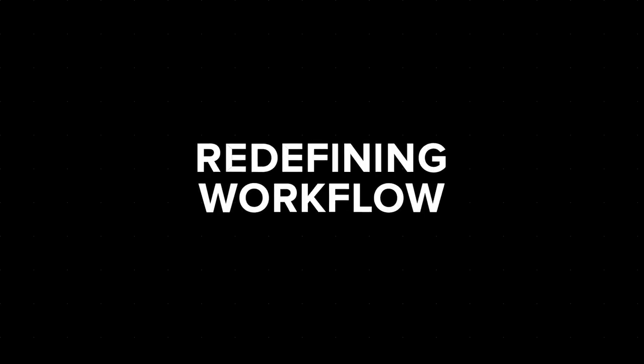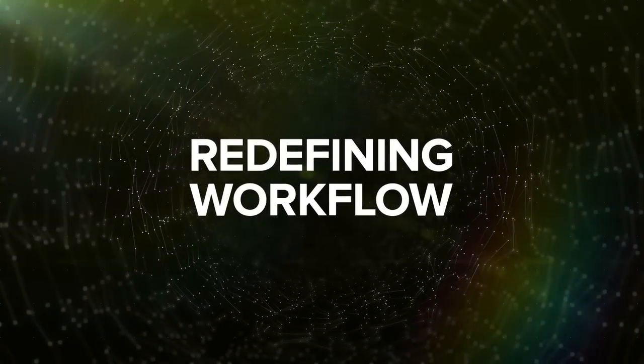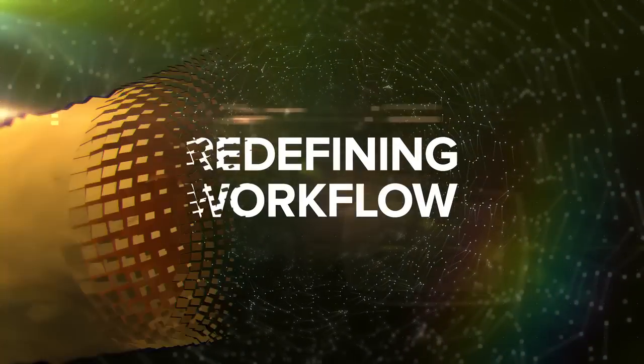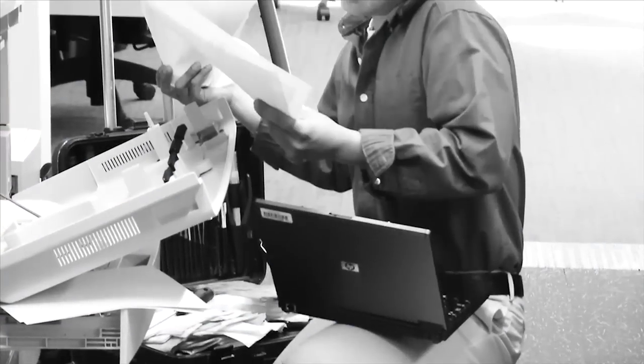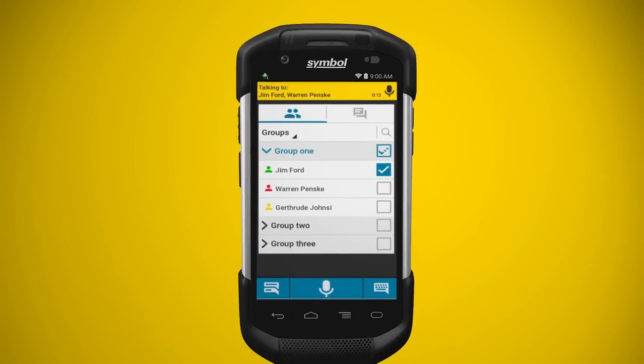What happens to productivity when workers can seamlessly interact with customers, co-workers, and managers on one device? Today, your mobile workforce relies on multiple devices to communicate. Zebra's Workforce Connect changes that.